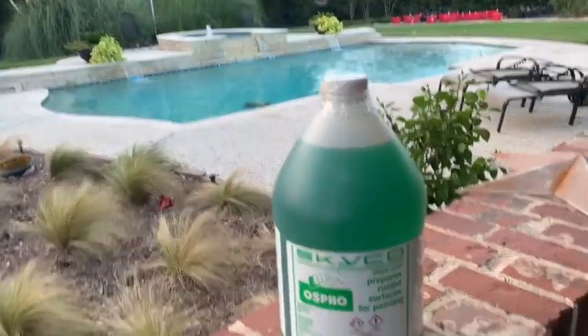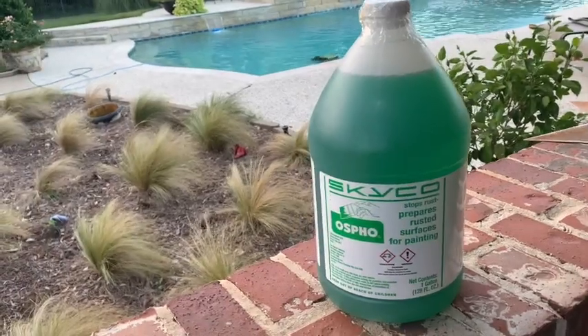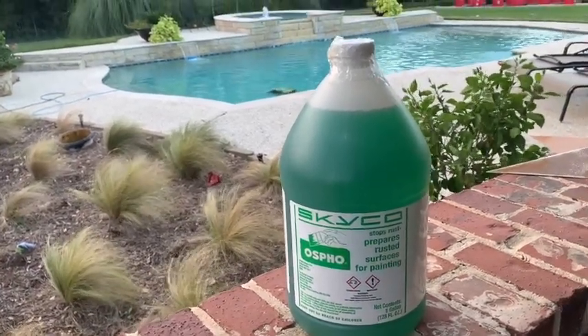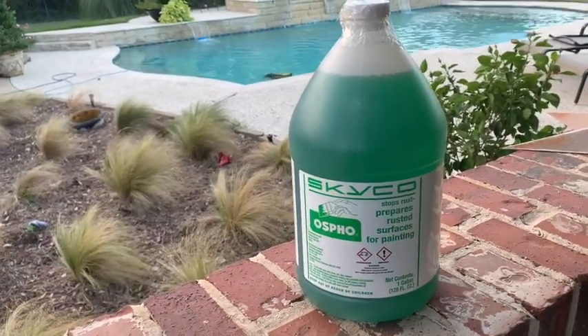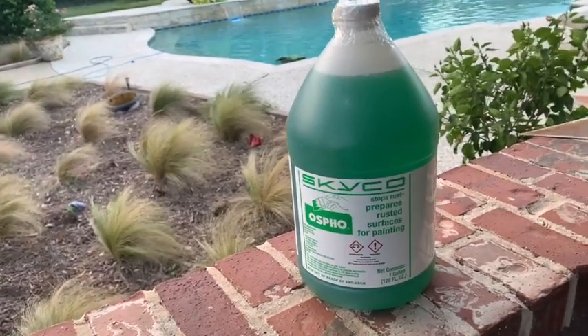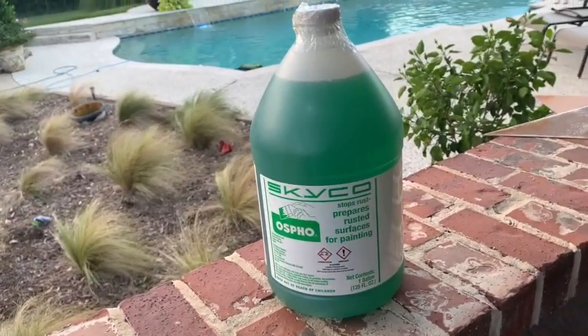There's still some debate on what color we're going to paint the corner posts and the entrance — it's either going to be white, silver, or black. Those are the three options. If you guys have any ideas or recommendations on your favorite, by all means please leave us a comment.